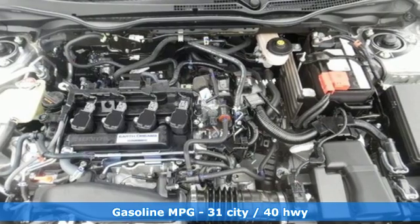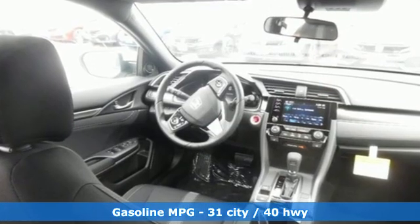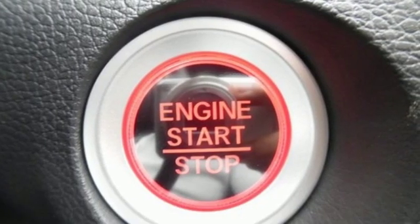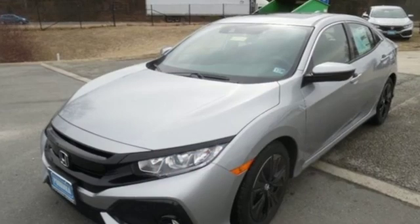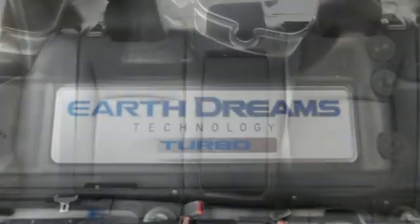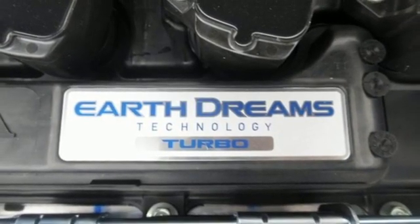Streaming audio, power heated mirrors, dual-zone climate control, doors and push-button start proximity key, manual tilting steering column, continuously variable automatic transmission, power sliding and tilting sunroof, gas pressurized shocks, and intercooled turbo inline four-cylinder engine.